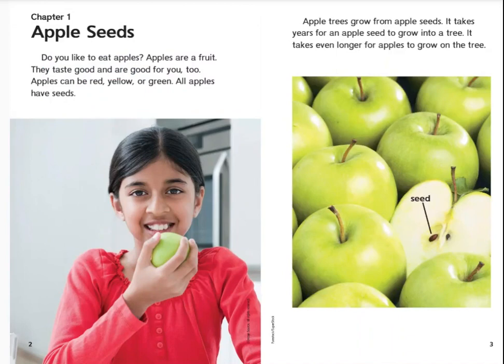Chapter 1: Apple Seeds. Do you like to eat apples? Apples are a fruit. They taste good and are good for you too. Apples can be red, yellow, or green. All apples have seeds. Apple trees grow from apple seeds. It takes years for an apple seed to grow into a tree. It takes even longer for apples to grow on the tree.